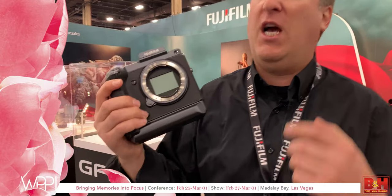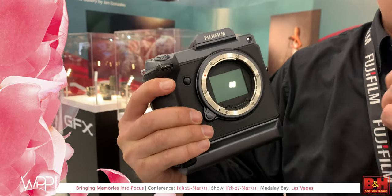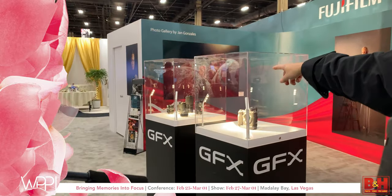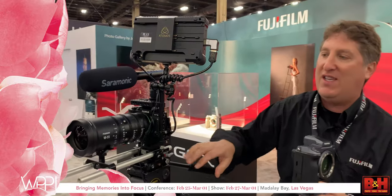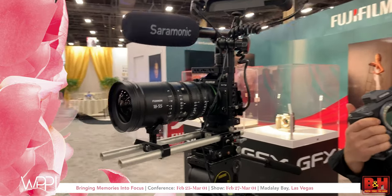Hello, this is Brandon from Fujifilm, coming to you with the fabulous new prototype the GFX 100 — a 4K-capable medium format camera. We've got a mock-up here and a real one there, plus some new lenses, the XH1, and the fabulous XT3 with our cine 18-55. Come check out all the cool Fuji gear!